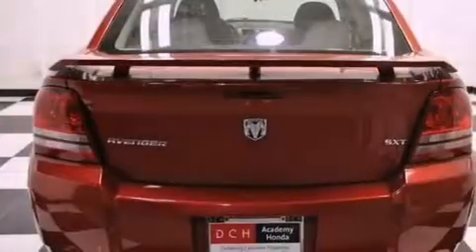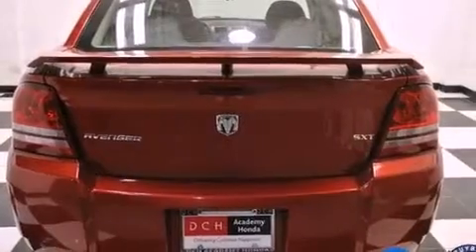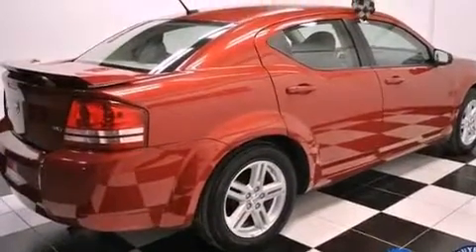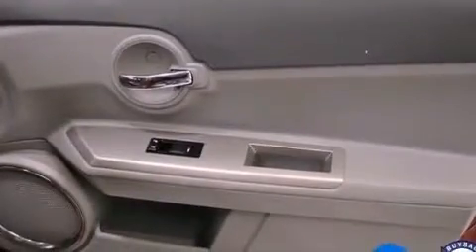Features include 100% commercial-free Sirius satellite radio, aluminum wheels, a low tire pressure indicator, a passenger-side vanity mirror, a Sentry key theft deterrent system, and front and rear floor mats.